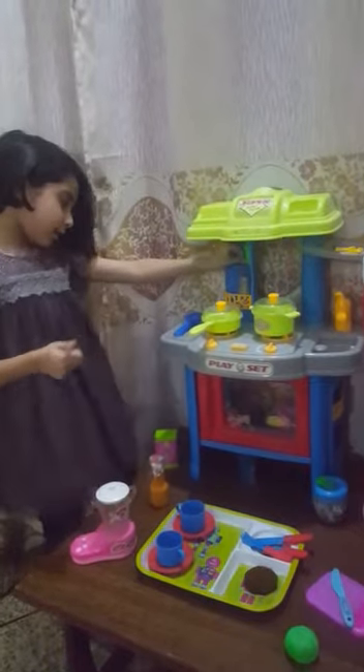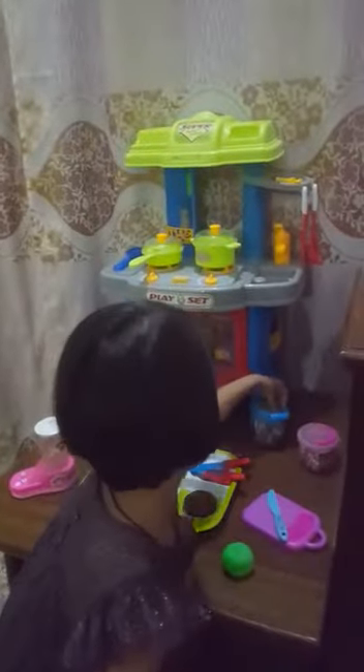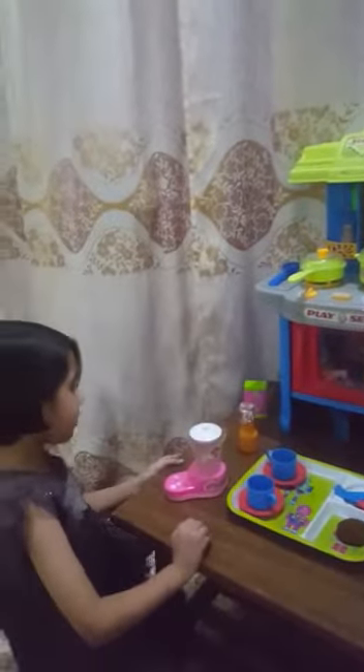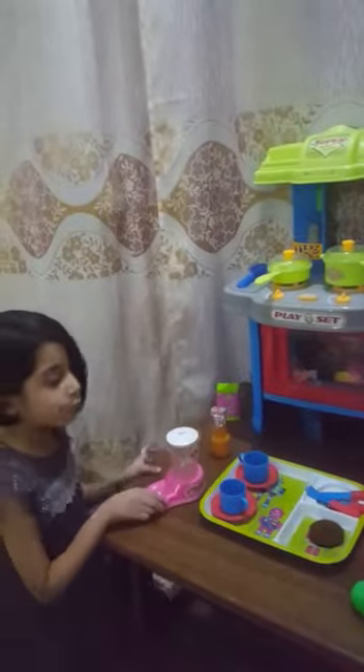A green bottle is on top of the shelf. A blue jar is beside the pink jar. The juicer is on the table. The ketchup is behind the juicer.